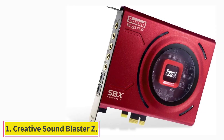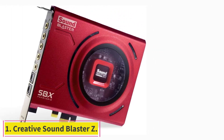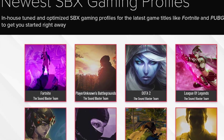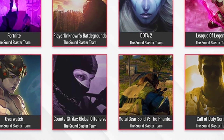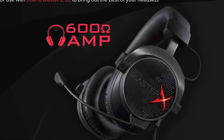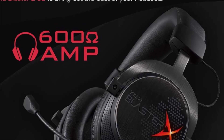Starting at number 1: Creative Sound Blaster Z. Offering many features at a reasonable price, Creative Sound Blaster Z is easily among the best PC sound cards you can buy. It comes with a signal-to-noise ratio of 116 dB and can output audio at 24-bit/192 kHz, allowing you to enjoy high-resolution music in all its glory.